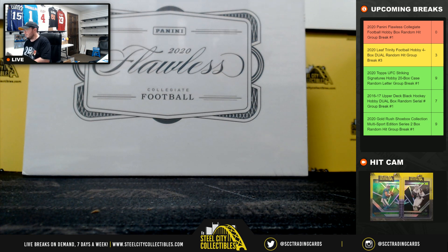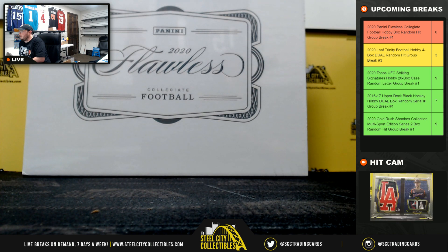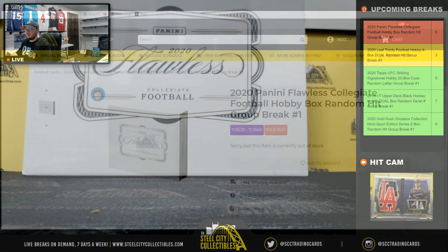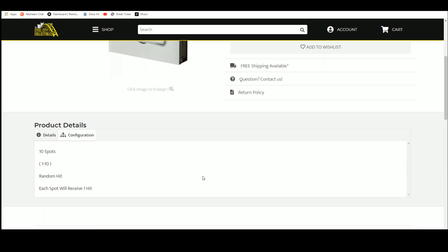All right everybody, our next break is our 2020 Panini Flawless Collegiate Football Hobby Box Random Hit Crew Break number one. Ten spots, we're going to randomize those spots five times. We're going to randomize the hits from the box five times. Pair those two lists up so that every buyer gets a hit in the break.